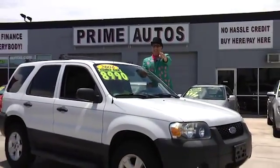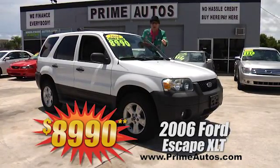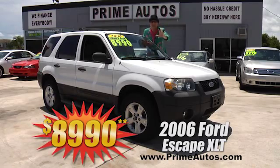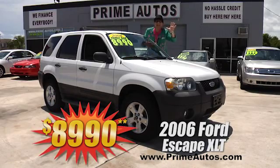The Deal Man says you have got to see this extra sharp 06 Ford Escape SUV with the optional V6, optional moonroof, XLT package, CD player, and all the toys. It's on sale right now for only $8,990.